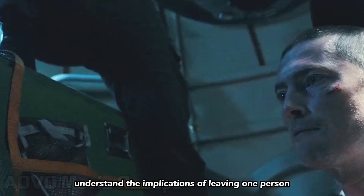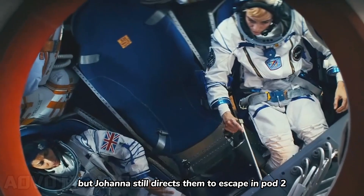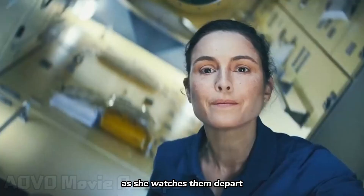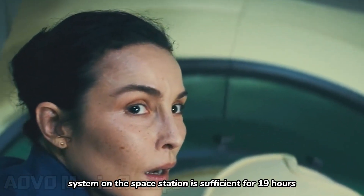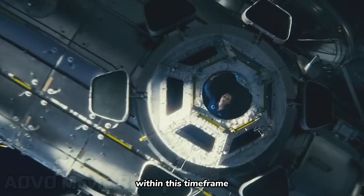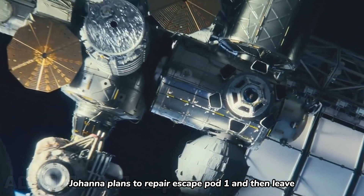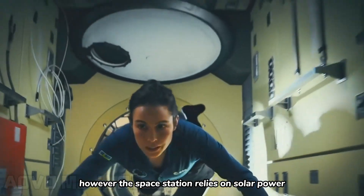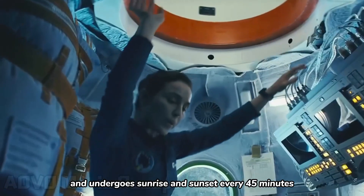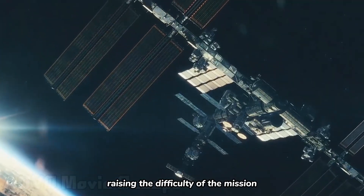They all understand the implications of leaving one person alone in space, but Johanna still directs them to escape in pod 2. As she watches them depart, the life support system on the space station is sufficient for 19 hours. Within this time frame, Johanna plans to repair escape pod 1 and then leave. However, the space station relies on solar power and undergoes sunrise and sunset every 45 minutes, raising the difficulty of the mission.